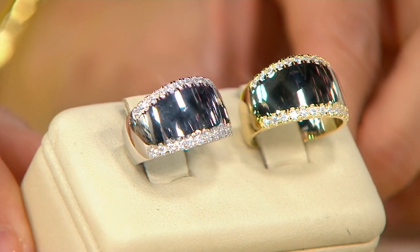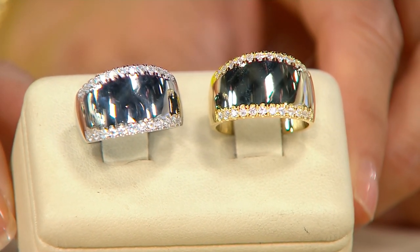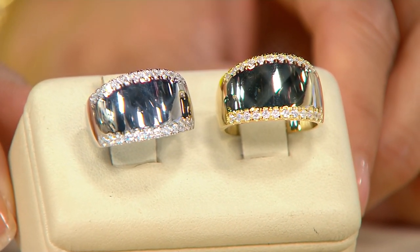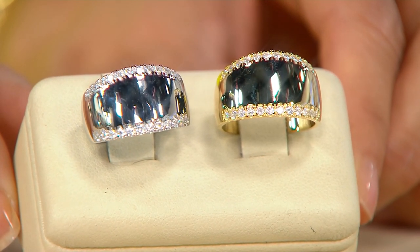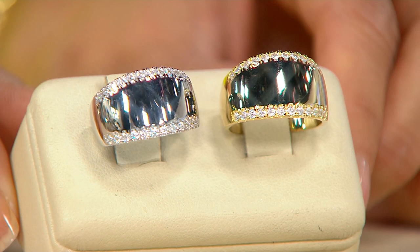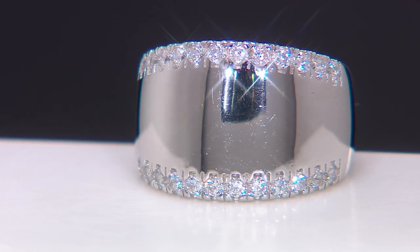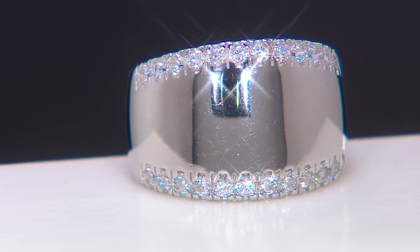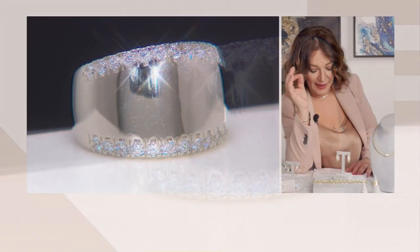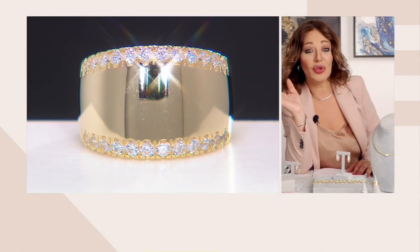It is made to perfection inside and outside. It doesn't have a concave part inside — it's all one casted piece. Smooth, and it's slightly domed on the inside as well. That's why it's so comfortable, and it's called silk feet for this reason. This is a style that has always been extremely successful in our 18 karat gold jewelry.